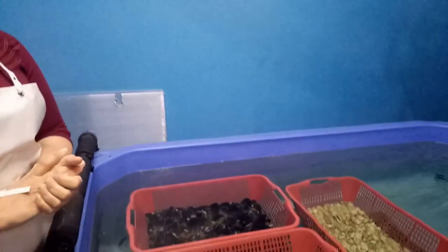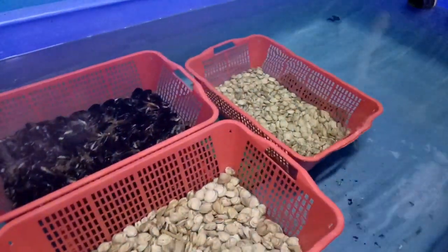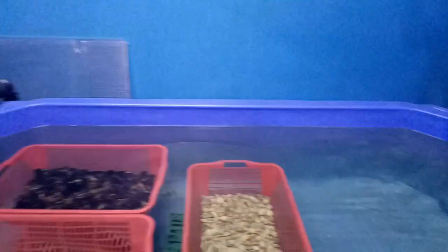Valentina, ci troviamo vicino al cuore pulsante dell'Ittica Crisetti. Cosa sono queste vasche? Questo è detto bene: questo è il nostro cuore pulsante, parte tutto da qui. La merce viene selezionata, poi viene immersa in acqua. Per un ciclo di 12 ore viene depurata. Dopo di questo viene di nuovo lavorata e portata nelle vasche avanti per essere pronta per la vendita.